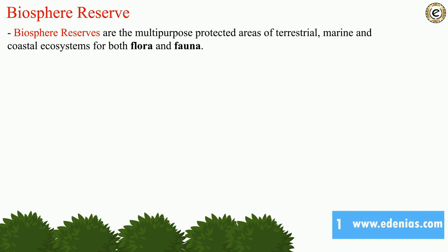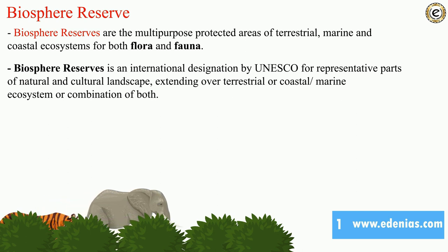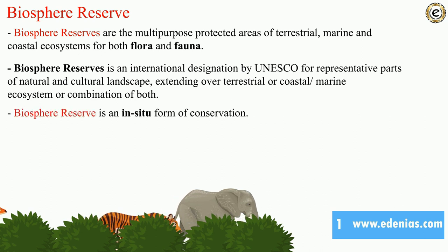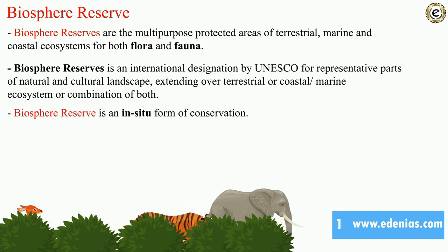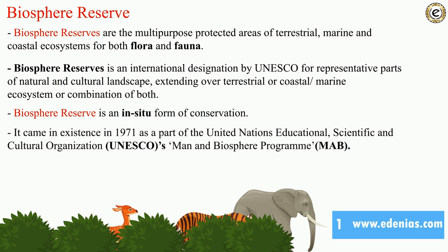Biosphere reserves are multi-purpose protected areas of terrestrial, marine, and coastal ecosystem for both flora and fauna. Flora refers to plant life and fauna refers to animal life. A biosphere reserve is an international designation by UNESCO for representative parts of natural and cultural landscapes extending over terrestrial or coastal ecosystems, or a combination of both. Biosphere reserves are an in-situ form of conservation, meaning on-site conservation.